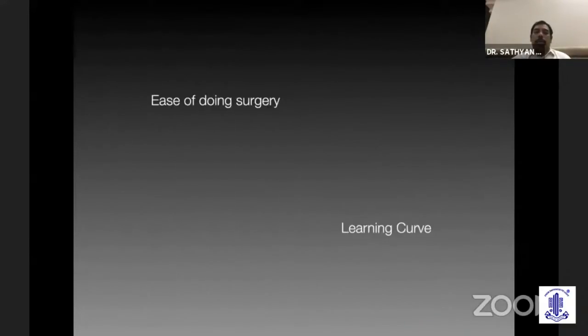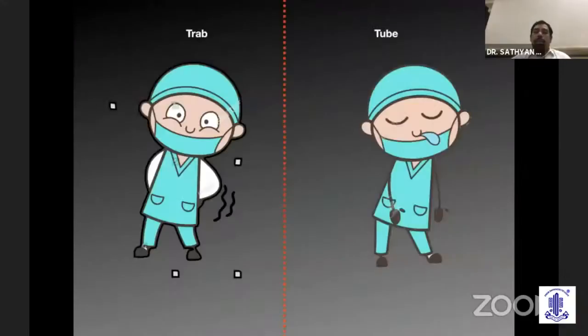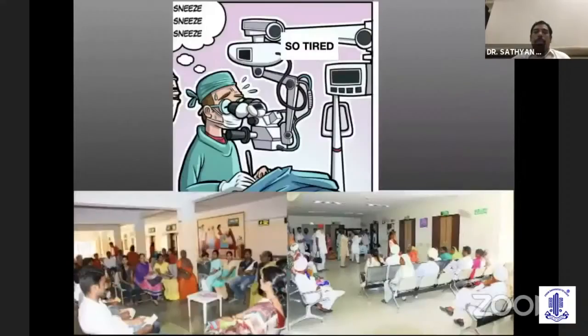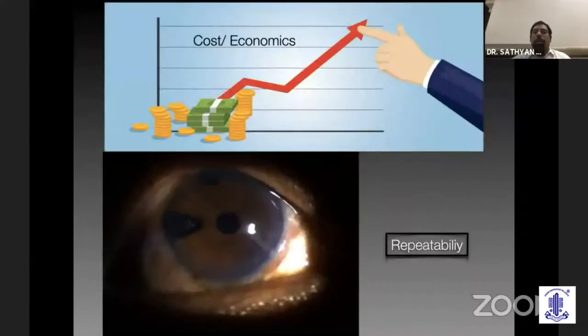Just look at the ease of doing surgery and the learning curve. It takes about 15 to 20 minutes to do the trabeculectomy surgery versus about 60 minutes for tubes. If you have five cases in a day you are almost exhausted — you cannot go to the OPD and see any more patients. The whole day is over with three or four cases. Even in experienced hands, there is a very steep learning curve when you want to do tube surgeries.